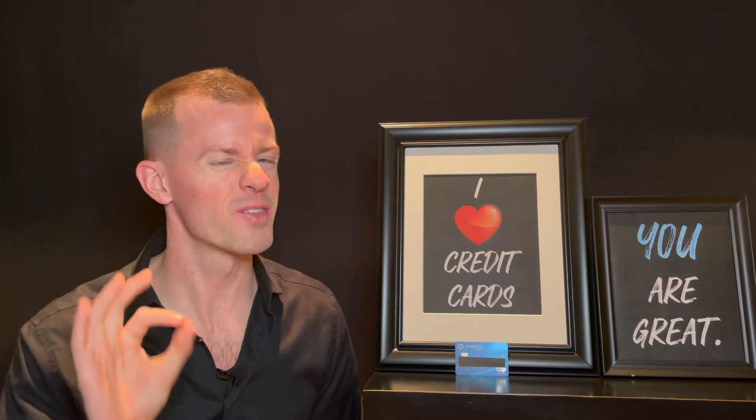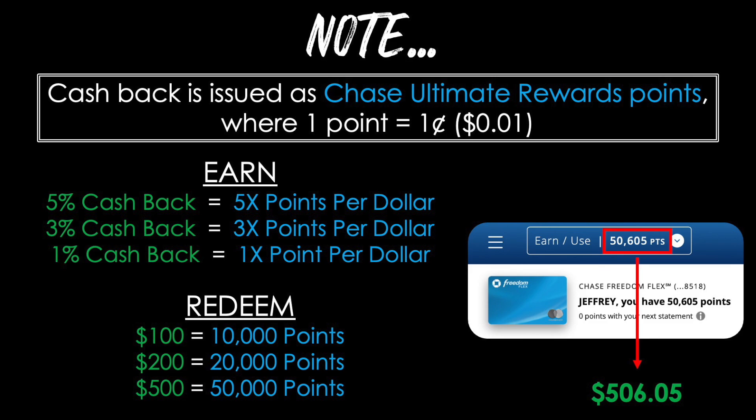Chase markets the Freedom Flex as a cash back card, and it is — but there's a nuance. The cash back you earn is actually earned as Chase Ultimate Rewards points, where one point equals one cent. So earning 5%, 3%, or 1% cash back is the same as earning 5 points per dollar, triple points, or one point per dollar. For example, I currently have 50,605 points, which in cash back terms equals $506.05 — just move the decimal two spots to the left.